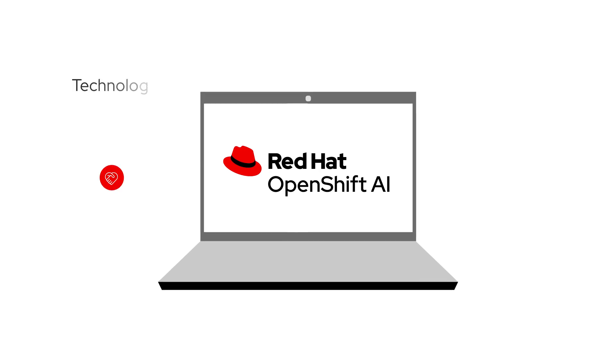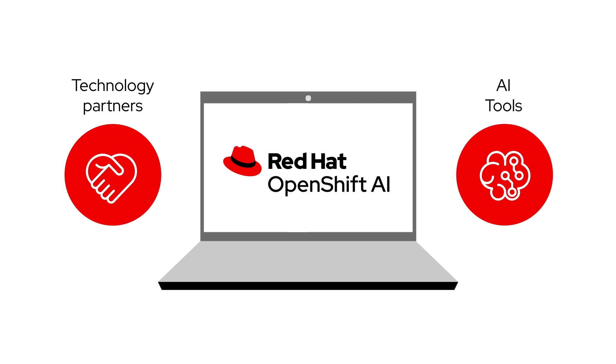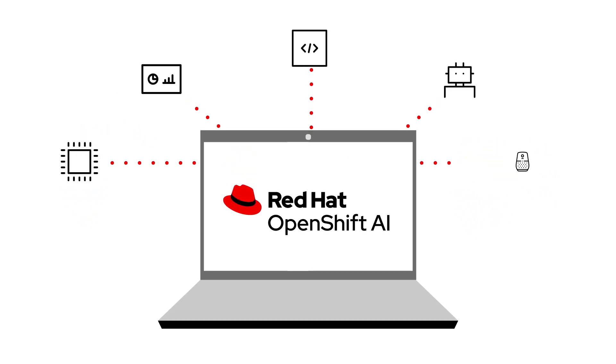Highly modular and flexible, Red Hat's platform works with a variety of technology partners and trusted AI tools that are built to work with open-source platforms, further extending OpenShift AI's capabilities.